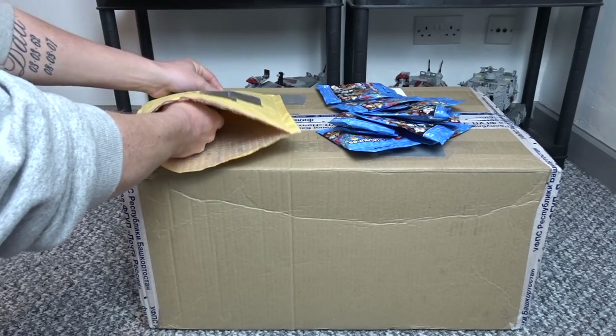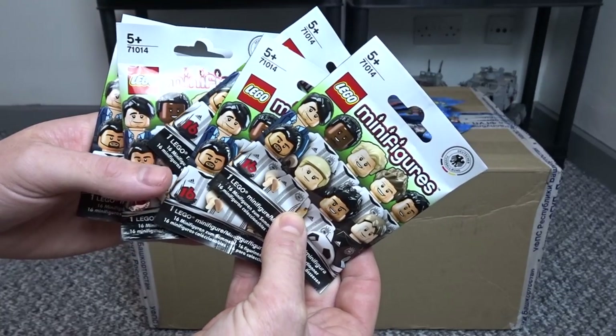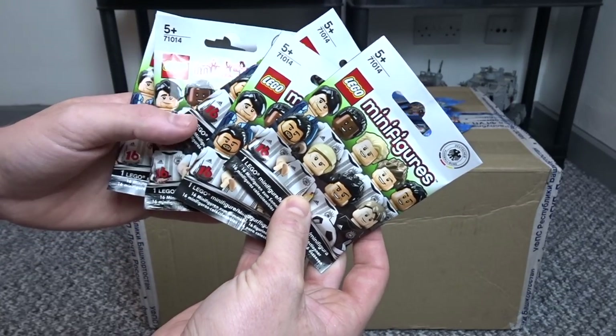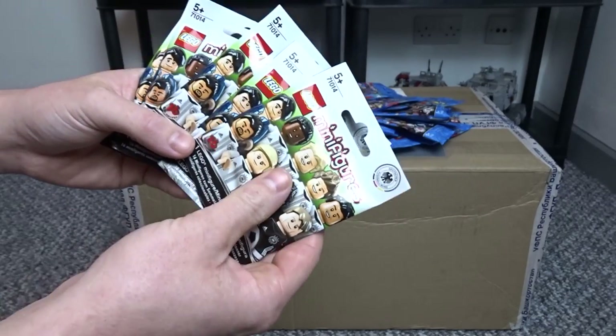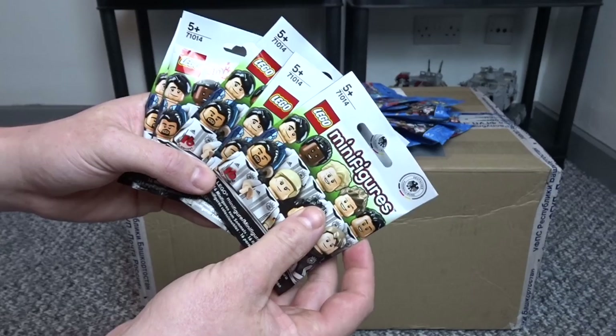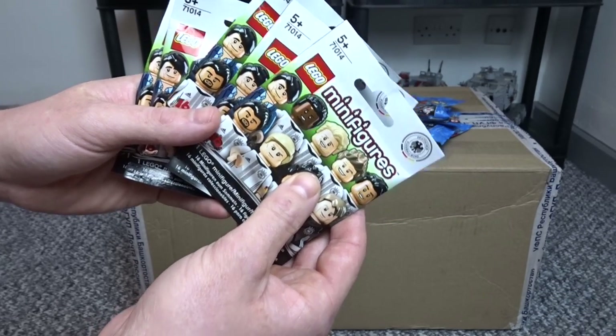And then a sneak preview as to what the next series that I will be collecting is. We've got five of the Deutschland Fussball Bond figures. I'm a really big football fan, so I thought it'd be cool to get these. I know a lot of players — a lot of them have played in England, so I'm aware of them. So this will be the next minifigure series I'll be collecting on CMF Friday.